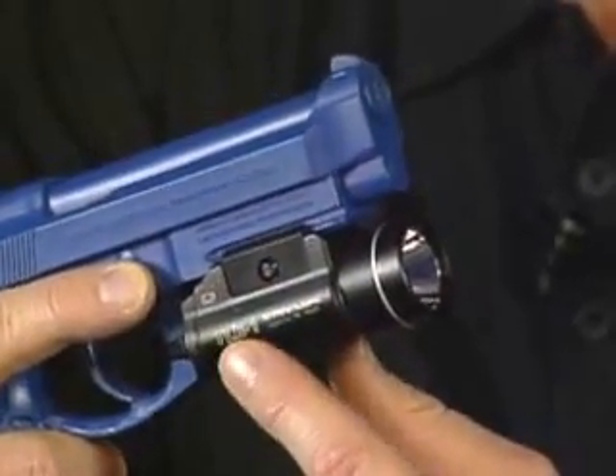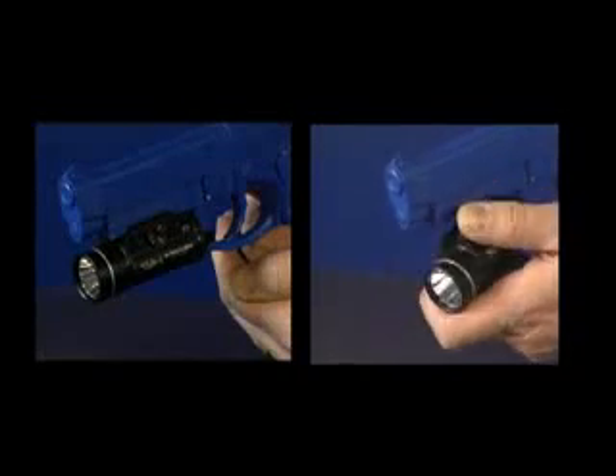You don't need any tools, so you can attach it to your weapon anytime, anywhere, and you don't have to put your hand in front of the muzzle. Need to remove the light in a hurry? Simple. It detaches in seconds.